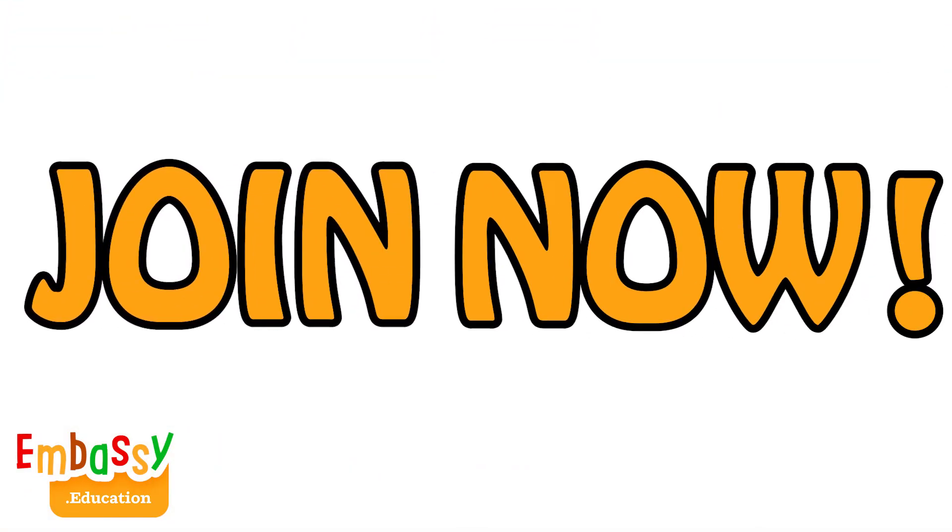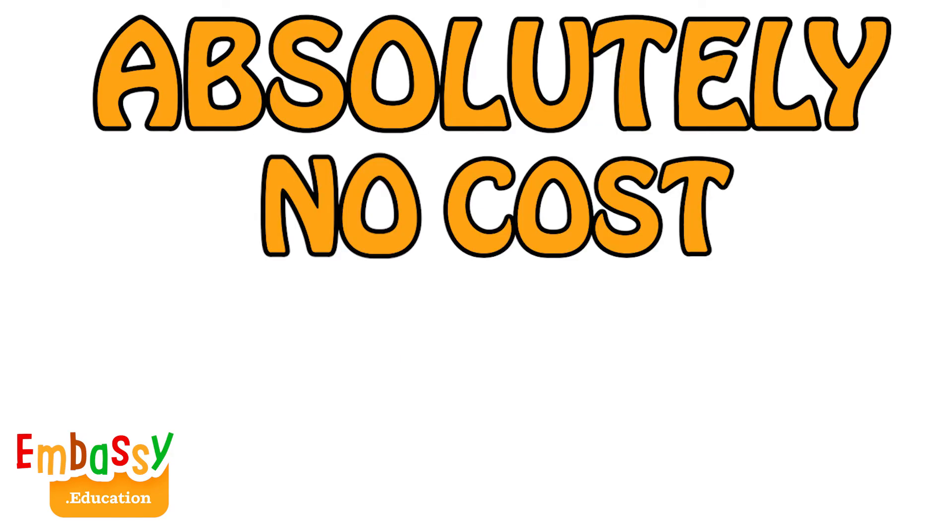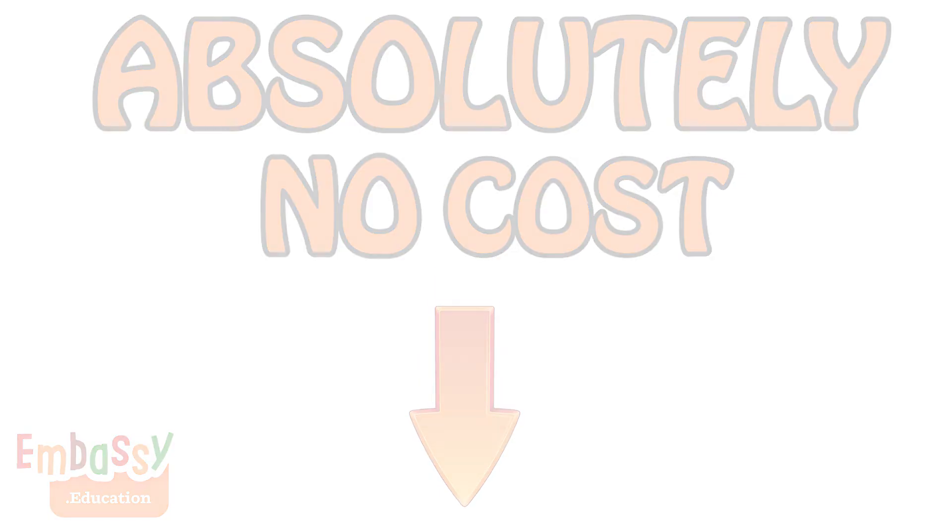To show you just how proud your child will feel when they complete their first project, we are providing the first three lessons on our platform at absolutely no cost. Visit our website from the link in the description to this video to claim them. Have fun with Python and don't forget to like this video and subscribe to our channel.